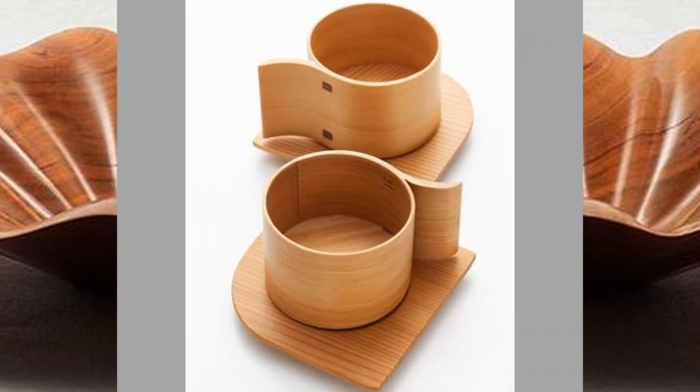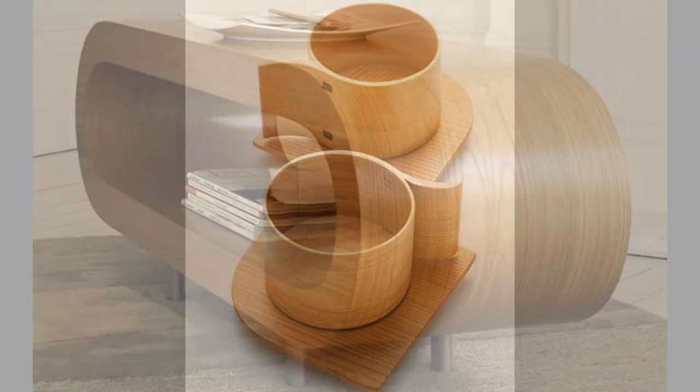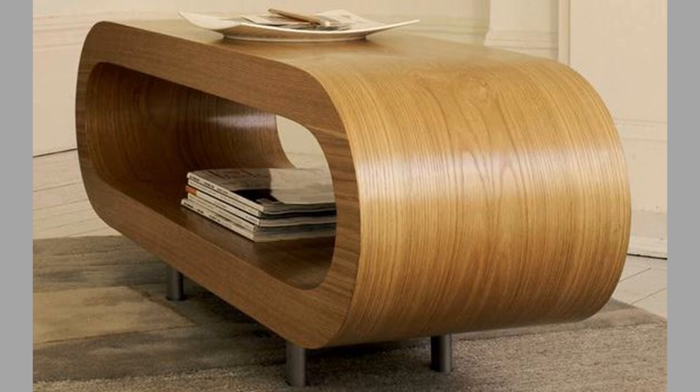Wood material is a direct gift from nature. Wood is the perfect material to make gorgeous patterns and lines on any kind of furniture, from chairs and tables to beds, doors and kitchen elements.